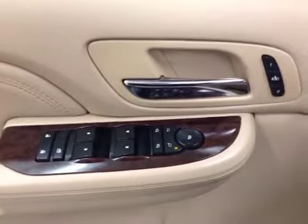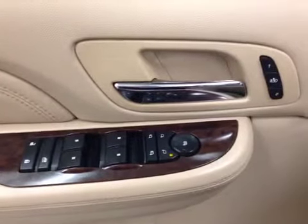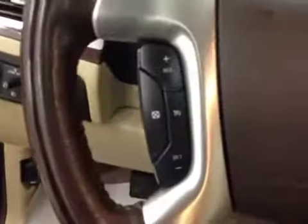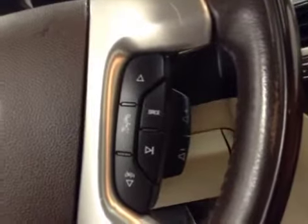Our interior features include power mirrors, windows, and locks with power folding mirrors and memory seat, power driver seat with lumbar support. Our steering wheel features cruise control, hands-free Bluetooth capability, stereo remote controls, and a power steering wheel.